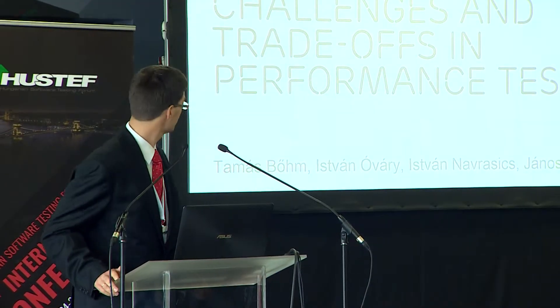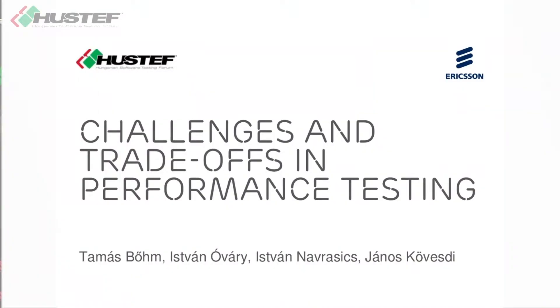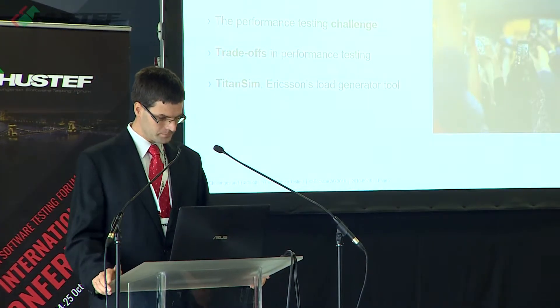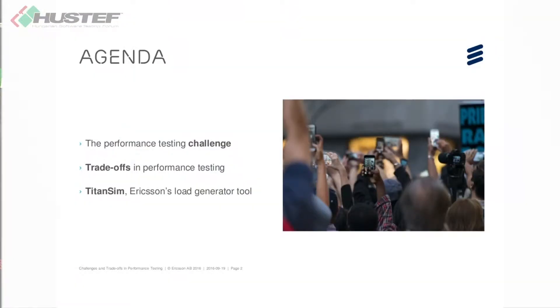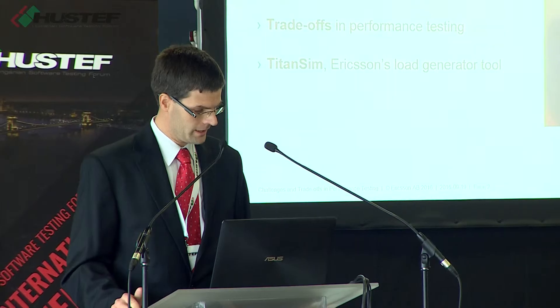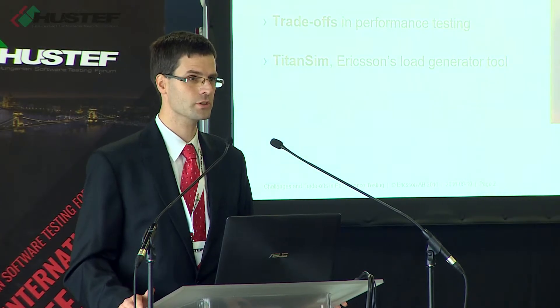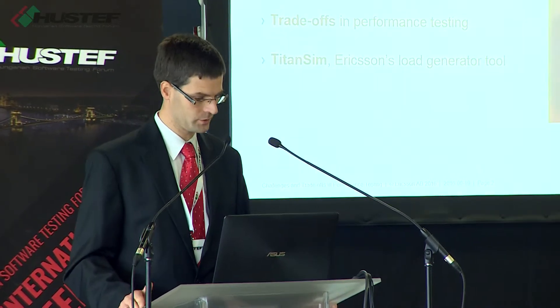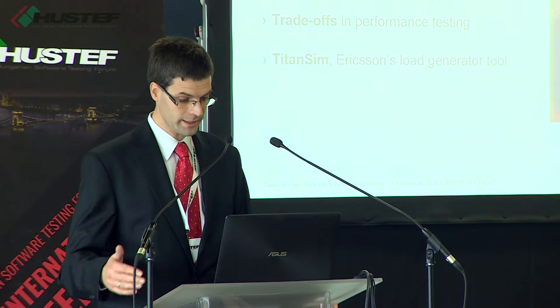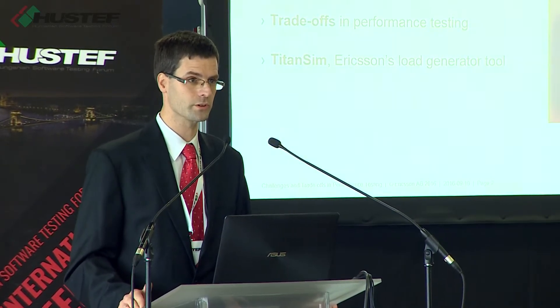My name is Tomás Bőm, but this talk is a joint work with István Óvály, István Navrasics, and János Kövesdý. We all work in the same team at Ericsson. This talk will be about challenges that performance testing poses — quite different challenges than what you see in testing functionalities. I will also talk about different approaches to solve this challenge and different ways to make certain trade-offs in performance testing, and finally about Ericsson's load generator tool called TitanSim.